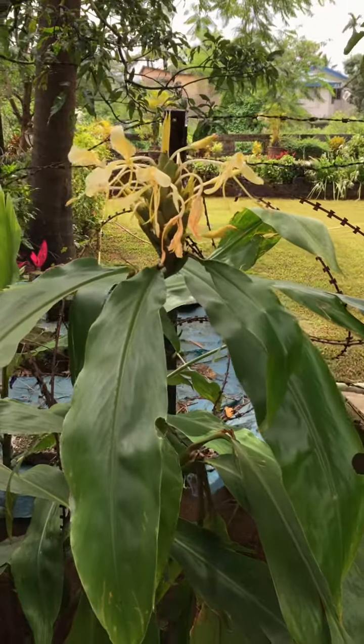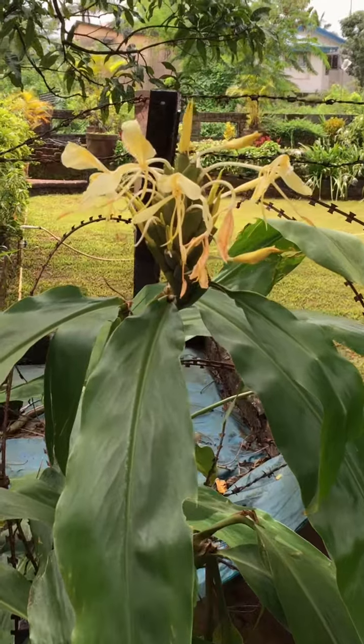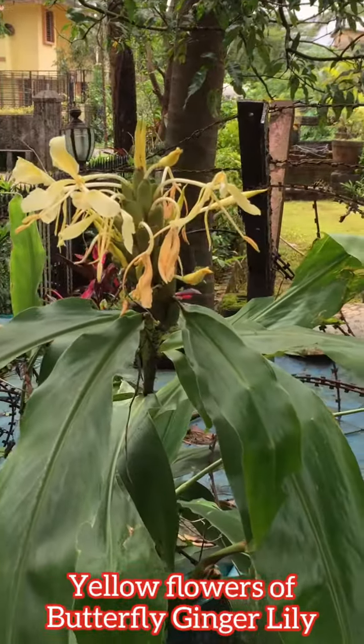Hey guys, welcome to Tropical Flower Gardening. I'm Dr. Manesha, and in today's video I'm going to show you the yellow color butterfly ginger lily which has bloomed in my garden for the first time.